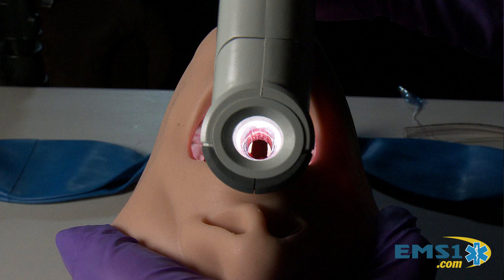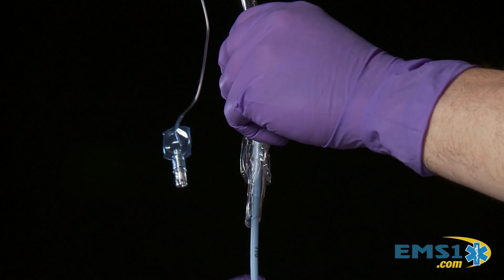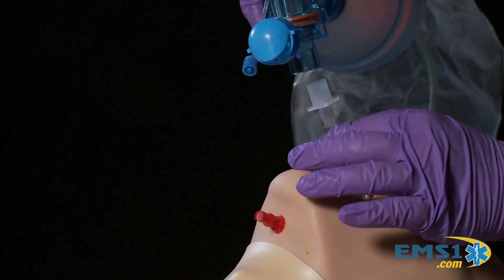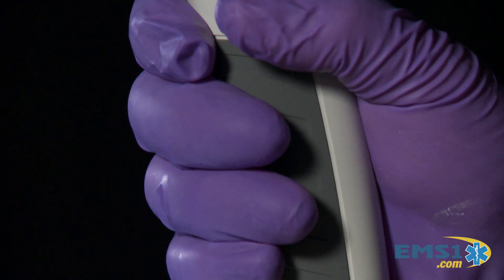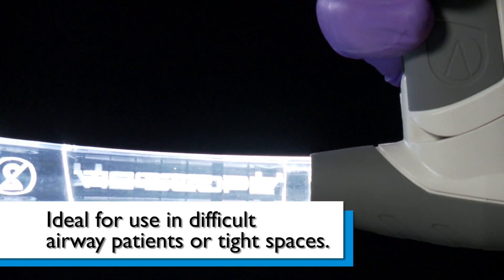Once visualization of the vocal cords is achieved, you pass a bougie down the tube using the colored bands to determine proper depth. It's that quick, very simple, and without expensive video laryngoscopes. The V-Scope's design makes it ideal for use in difficult airway patients, especially confined space rescue.